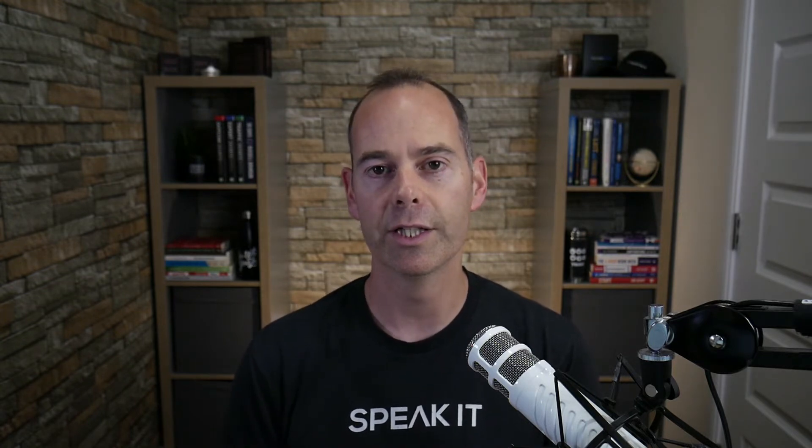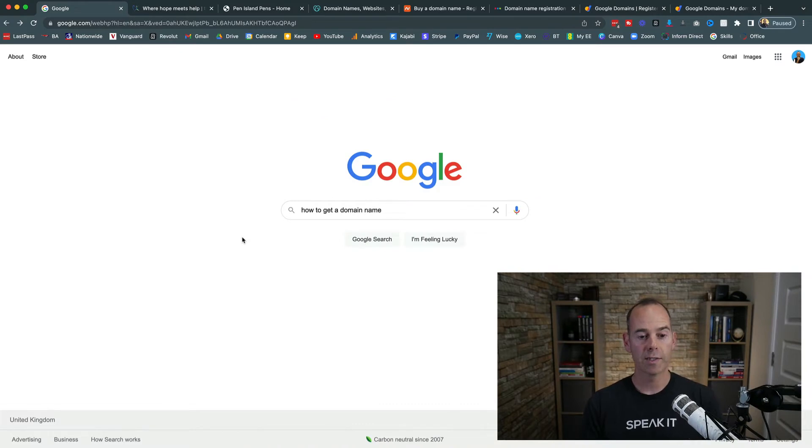In this video I want to get super practical. I'm going to jump into my computer to show you exactly what I would do if I was purchasing another domain. Here we are on my desktop — I'd simply start with Google and search 'how to get a domain name' and see what comes up.